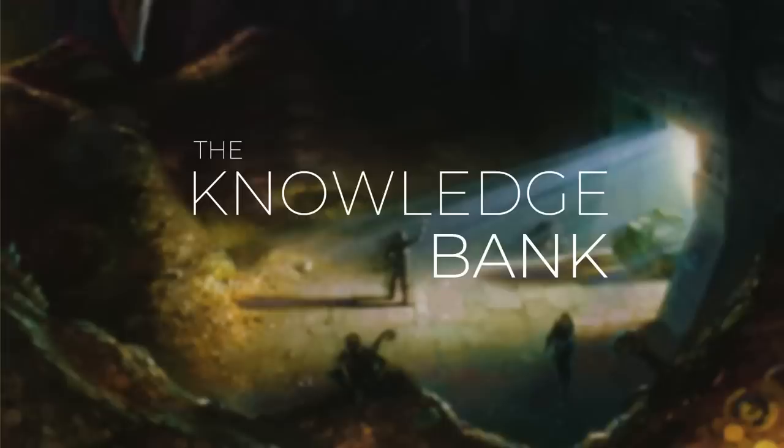Hello and welcome to the Commander's Quarters. I'm your host Mitch, glad to have you here. Here at the Commander's Quarters, we're all about Commander on a budget.